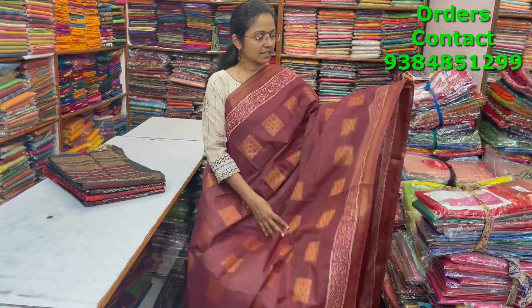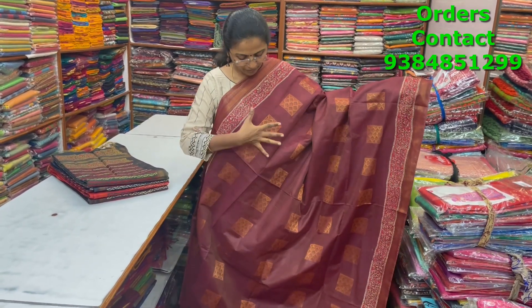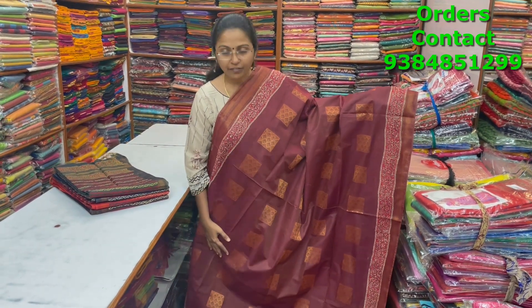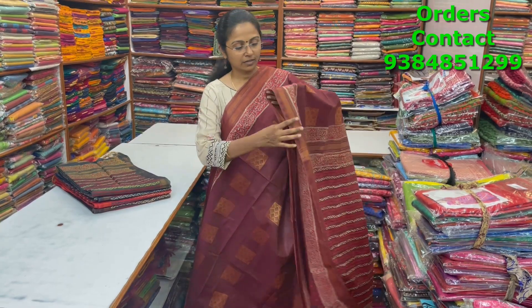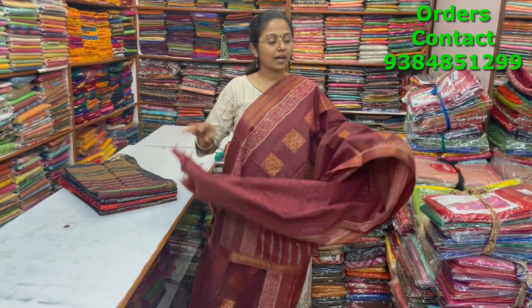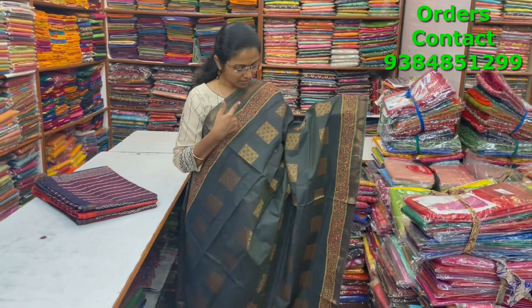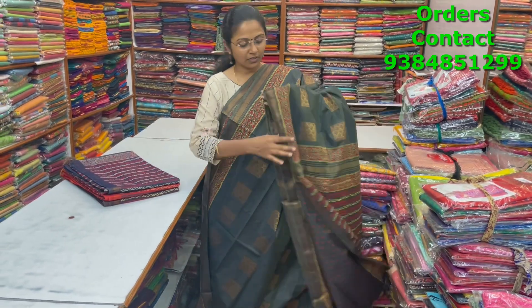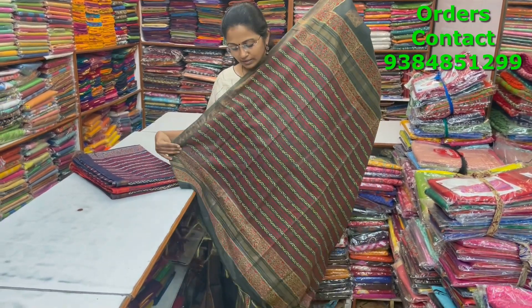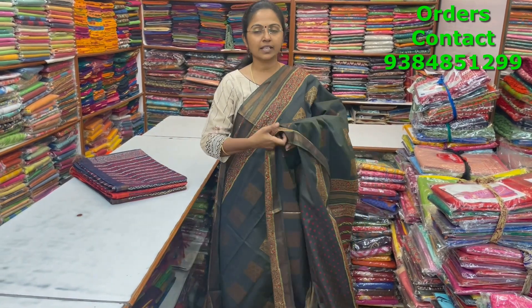A very beautiful lovely kadi silk saree in a nice block printed pattern on the corners with small zari on the corners. Throughout the body we have a gold weave design running in a box pattern. The pallu and blouse of the saree are shown, and the price is ₹1280. A very pretty green color kadi silk saree with beautiful block print on the corners and a zari box pattern weave design running through the body.